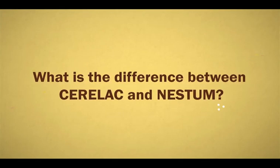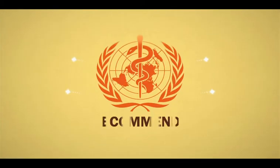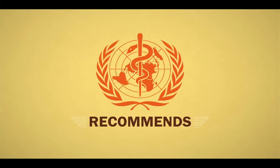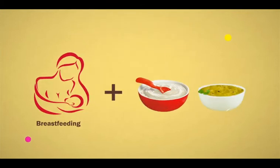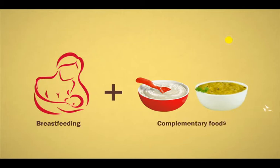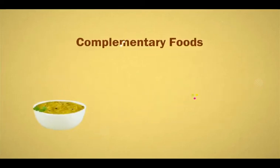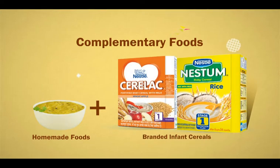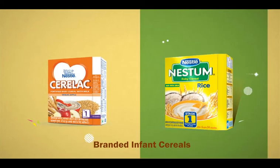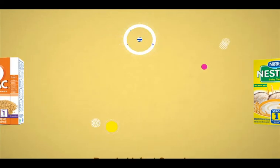What is the difference between Seralac and Nestor? WHO recommends that infants should be exclusively breastfed for the first six months; thereafter, they should receive nutritionally adequate complementary foods while continuing to breastfeed for up to two years or more. Complementary feeding can be a combination of homemade foods and branded infant cereals. Seralac and Nestor are two unique ranges of branded infant cereals from Nestle.